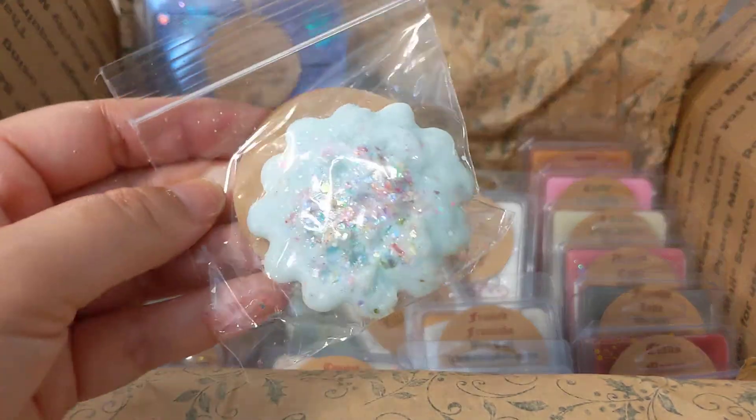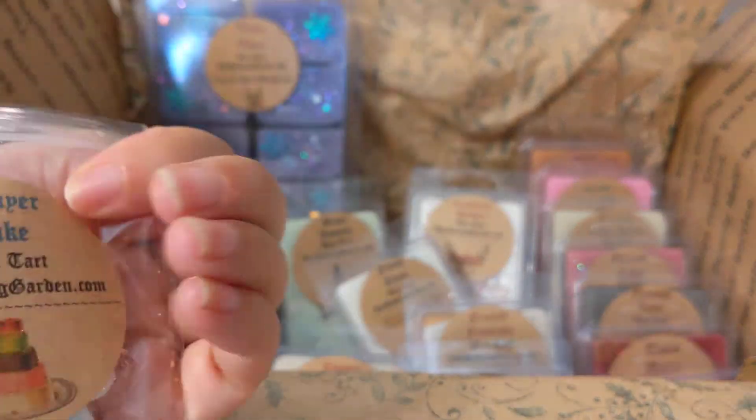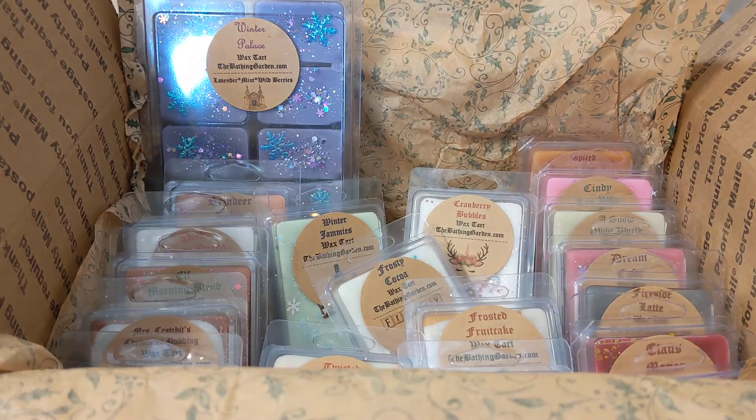Then we have this cute little one — it is seven layer cake. This one's really good. It smells like a very sweet cake with almost a little bit of fruit mixed in there.